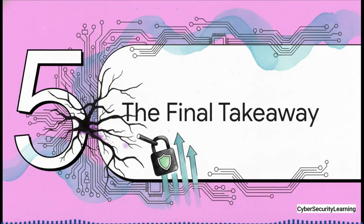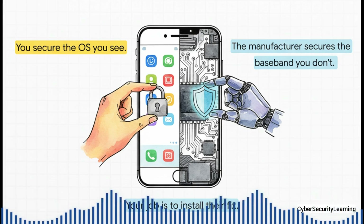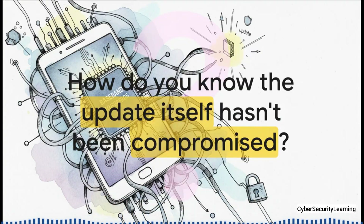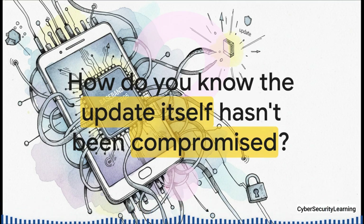So what's the one core idea to walk away with? Your phone is two computers in one box. You're in charge of securing the one you see every day — your apps, your data, your passwords. But the manufacturer is responsible for securing the invisible one. Your job is to be the final, critical link in that security chain and just install the fix they send you. And that leaves us with one last, chilling thought: you've done your part, you installed the official update, you patched the modem — but in a world with incredibly sophisticated attackers and complex supply chains, how do you ever really know for sure that the fix itself is clean?